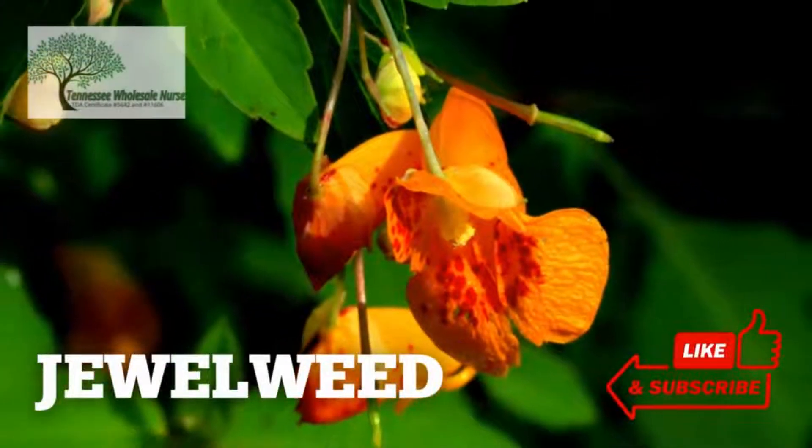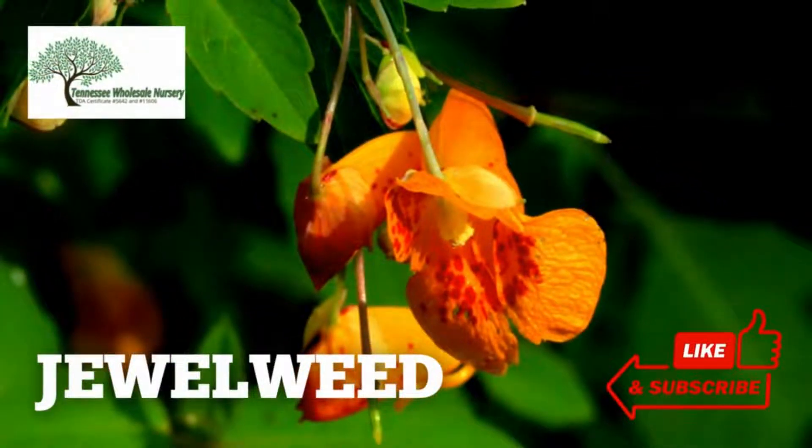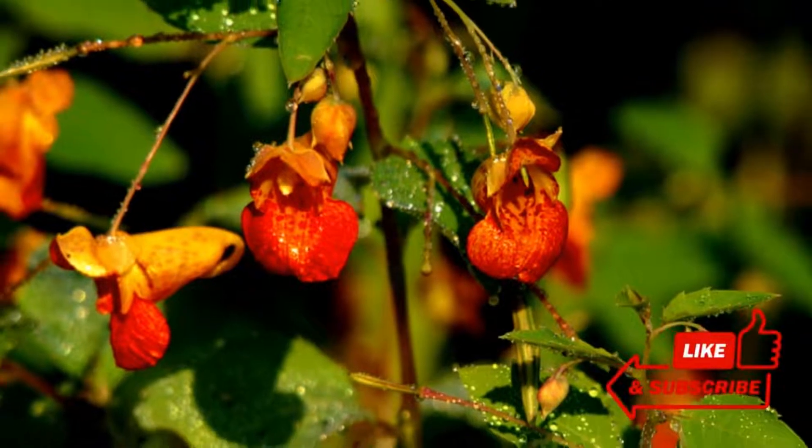Welcome to TN Nursery YouTube channel. Today, let's talk about the Jewelweed plant.